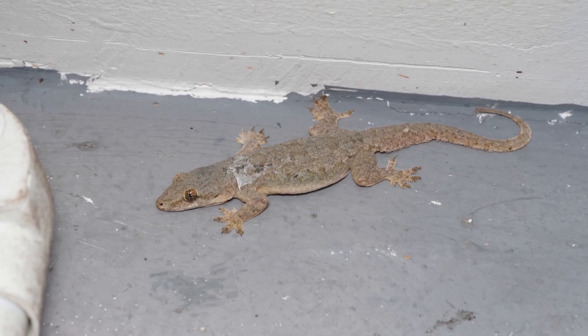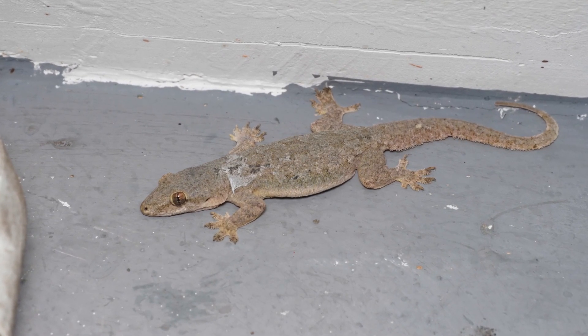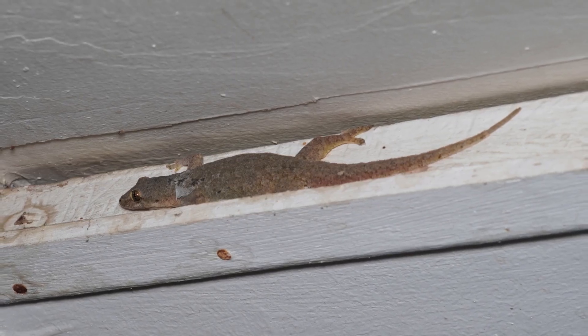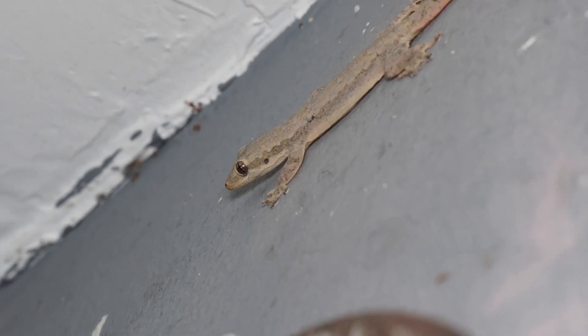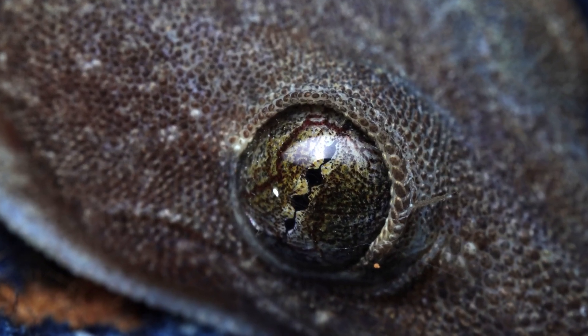Another way they are quite different from you and me is the way they keep clean. The one in this picture might look dirty, but actually it's his old skin flaking off to reveal brand new clean skin. And their eyes are permanently open — they have no eyelids that they can close. But they can lick their own eyeballs, and they do. That's how they keep their eyes clean.